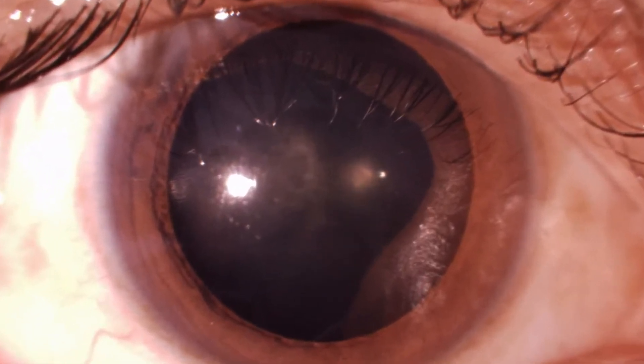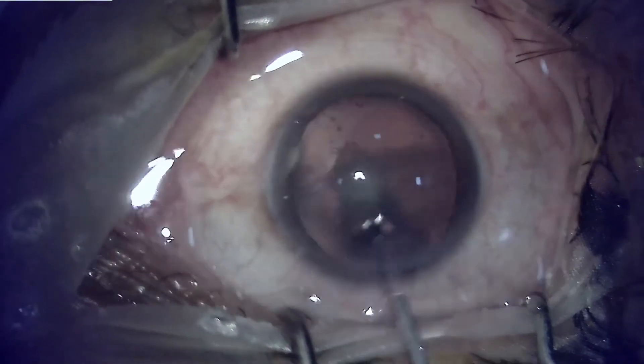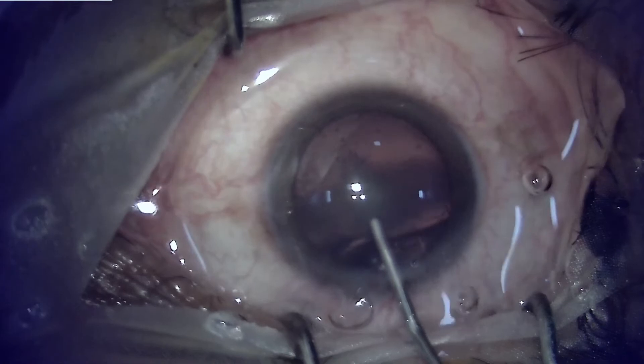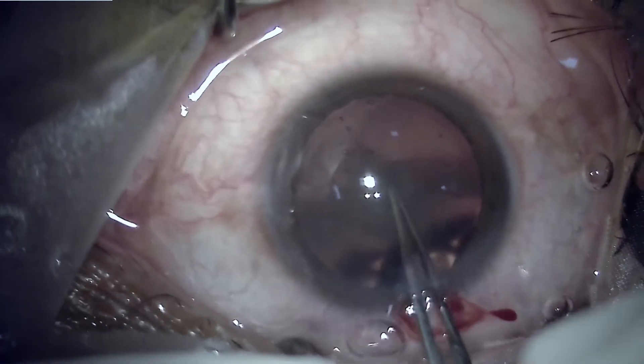This patient underwent a routine phaco with a very minimal amount of nuclear sclerosis and some amount of posterior subcapsular cataract. In a situation where you perform a very routine surgery, as we can see here...